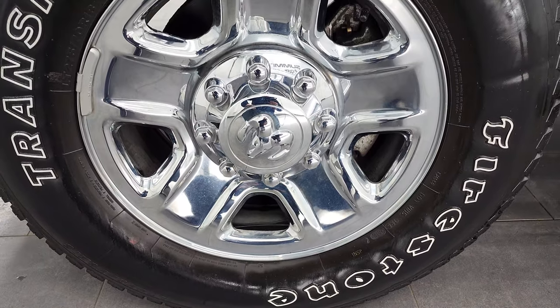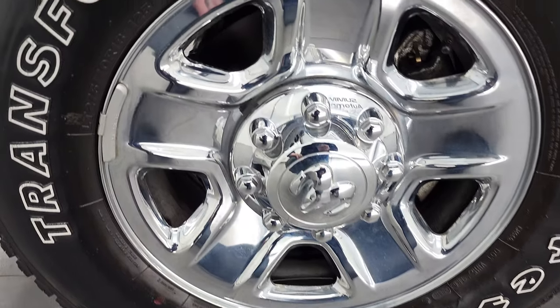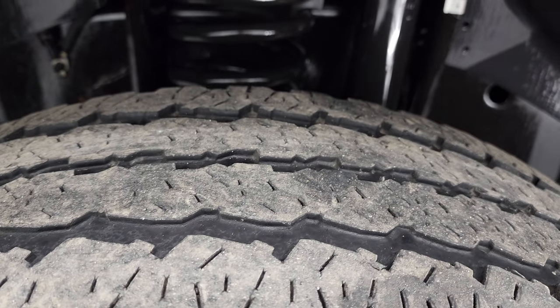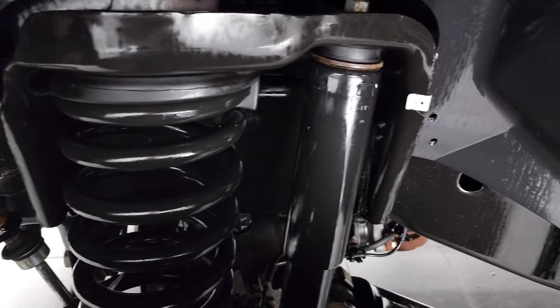It has Firestone Transforce AT tires, LT 275-70R18s. They have just a little bit under half the tread left on them — still a decent amount of tread there.